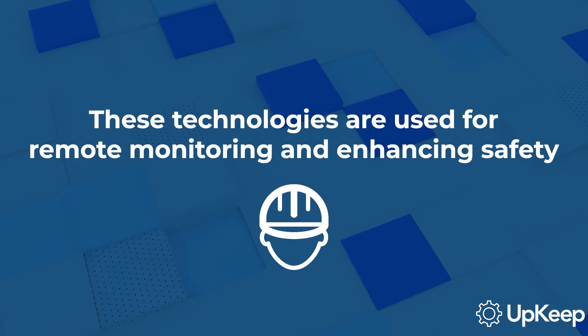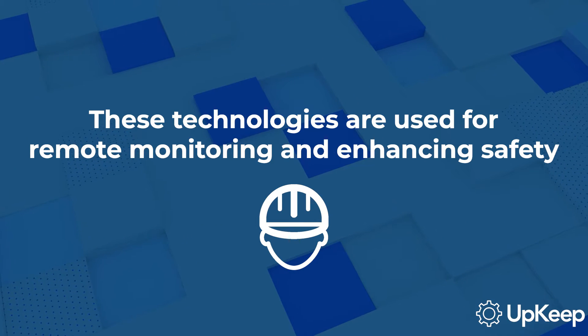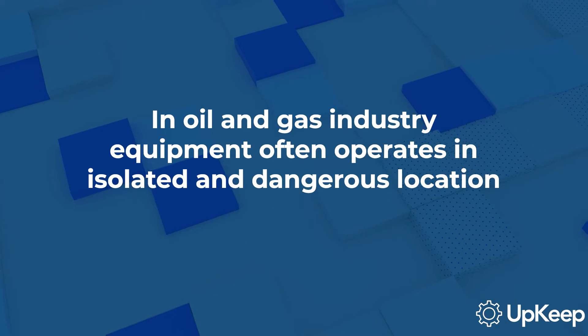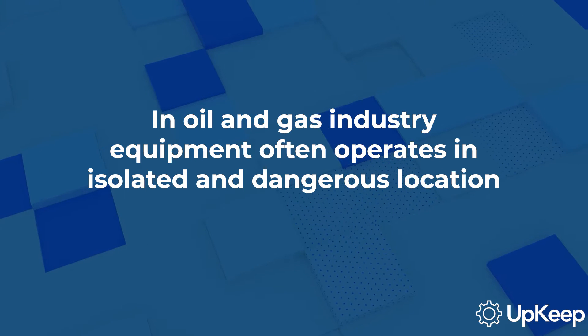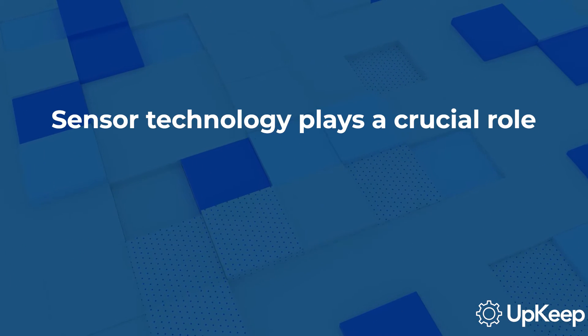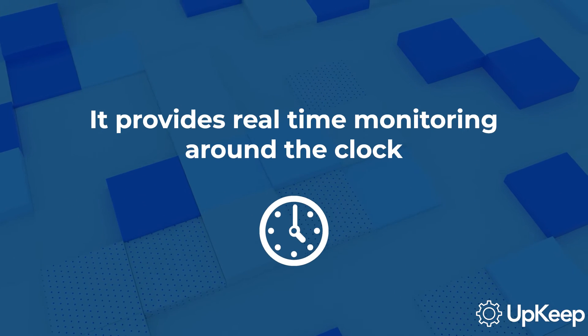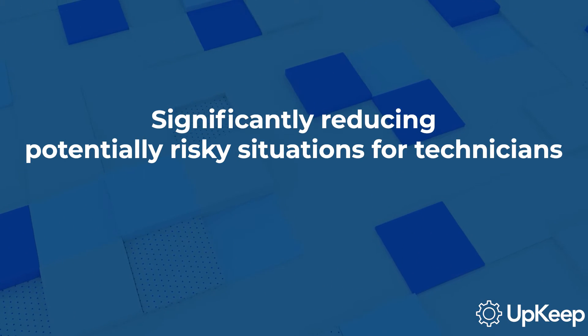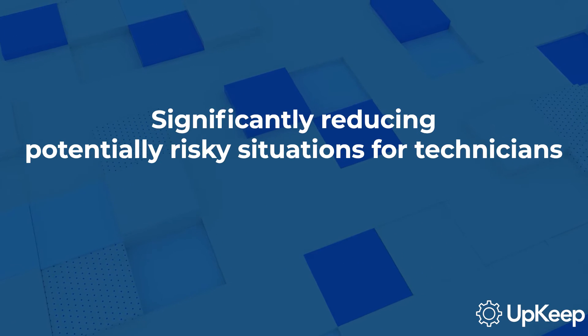These innovative technologies are primarily used for remote monitoring and enhancing safety measures. Given the nature of the oil and gas industry, where equipment often operates in isolated and potentially dangerous locations, sensor technology plays a crucial role. It provides real-time monitoring around the clock, significantly reducing the number of times technicians must enter potentially risky situations.